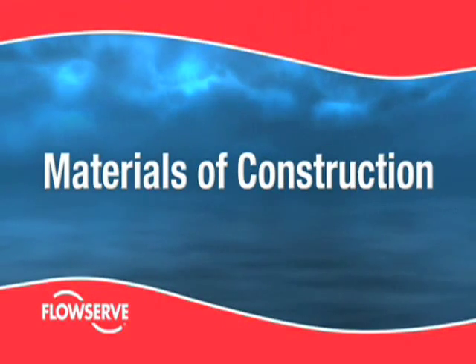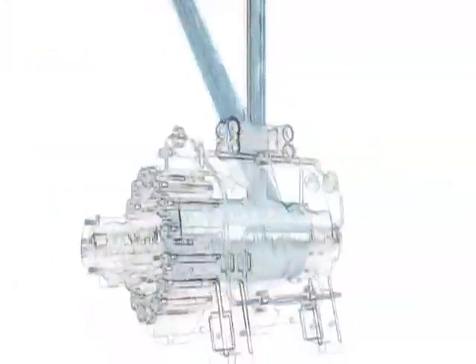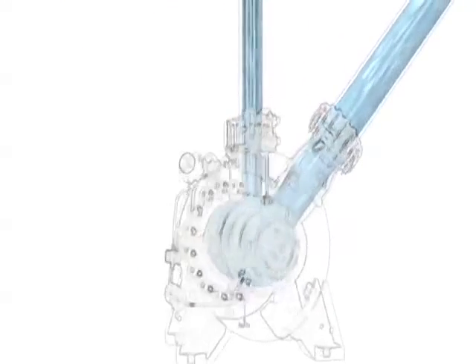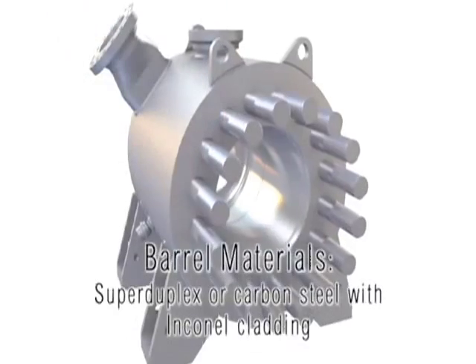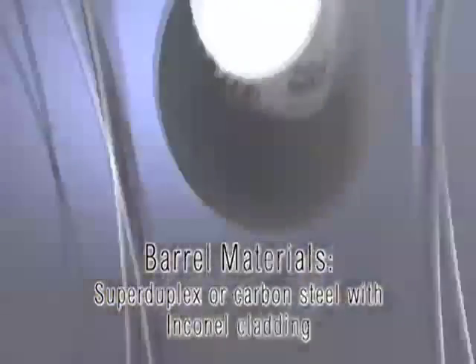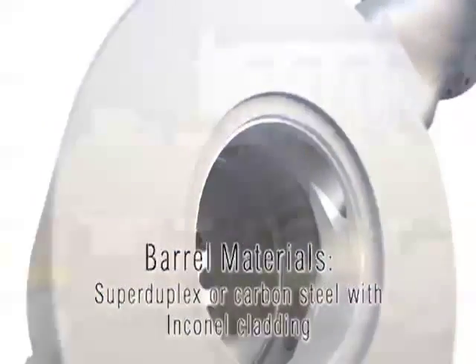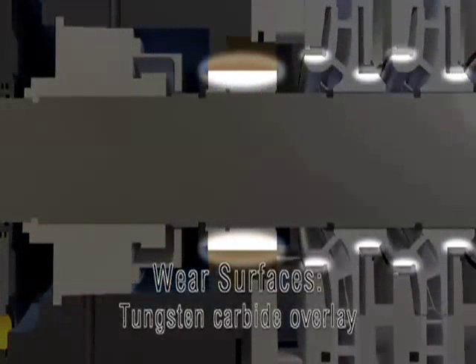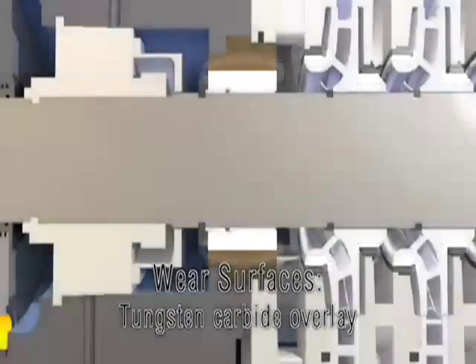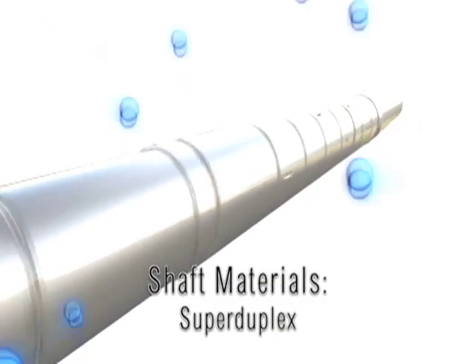Materials of construction. The pump's materials are specifically selected for the individual corrosive and erosive application, whether pumping clean seawater or more abrasive produced water. The barrel is normally either super duplex or forged carbon steel clad with Inconel on all wetted surfaces. High-velocity wear areas are overlaid with laser-applied tungsten carbide to address the potential for erosion caused by abrasive solids. Shaft materials are super duplex.